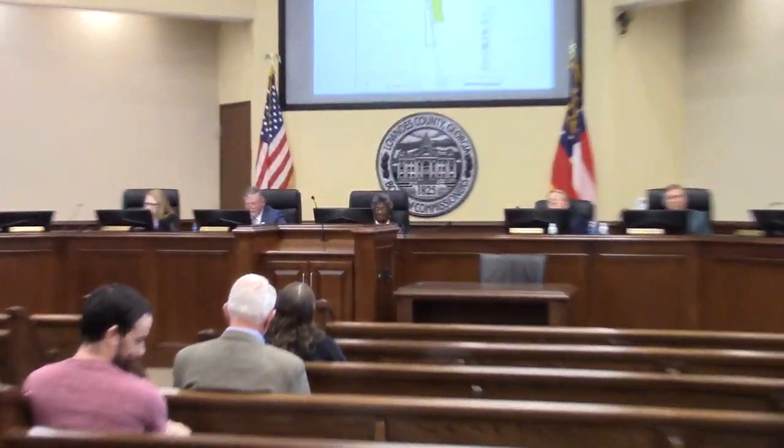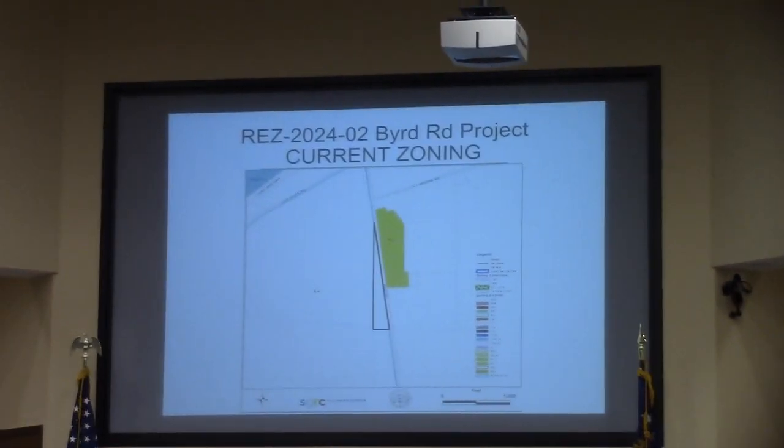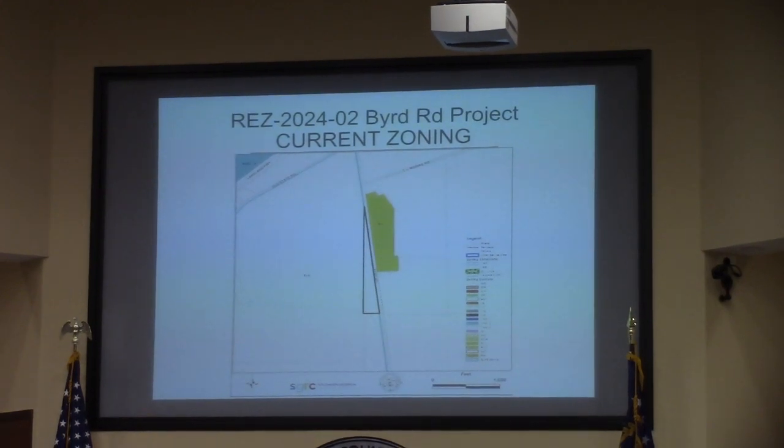Agenda item 5B is REC 2024-C Road 2. This is the Burg property, located at 3715 and 3725 Burg Road. It is currently zoned EA. The request is for R1. This involves 7.5 acres and it will be served with well and septic.